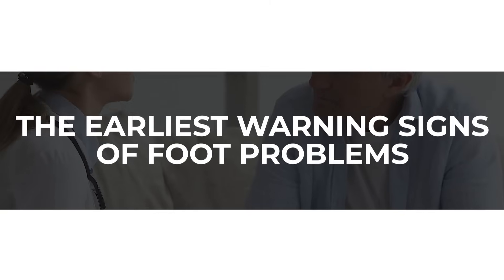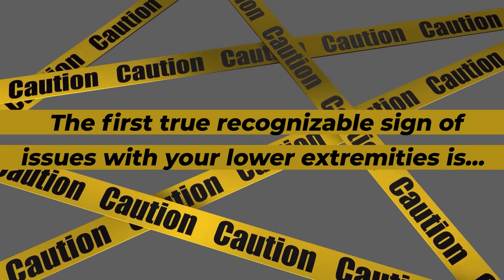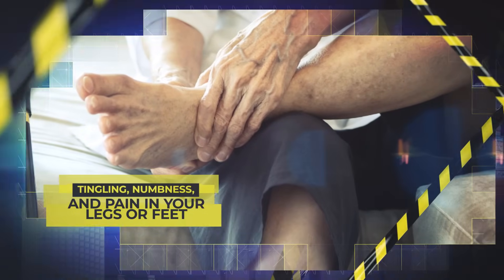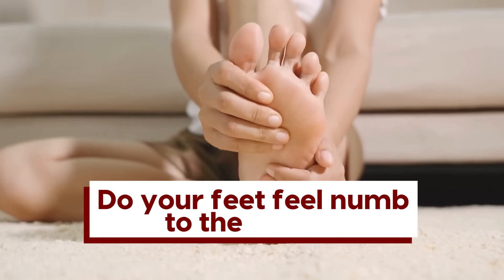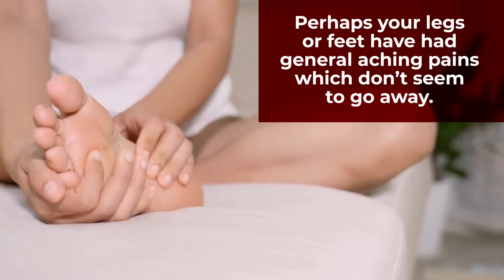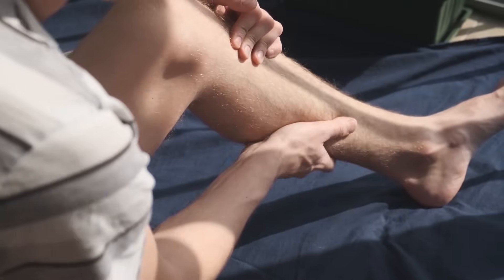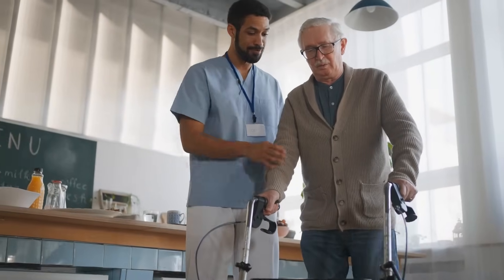If you have been diagnosed with diabetes or prediabetes, it's extremely important to understand the earliest warning signs of foot problems. The first recognizable sign of issues with your lower extremities is tingling, numbness, and pain in your legs or feet. Have you noticed sensations of pins and needles? Do your feet feel numb to the touch? Is there any redness or swelling in your legs or feet? Or perhaps general aching pains that don't seem to go away? You may also notice a burning sensation in your legs, and some diabetics report muscle weakness or increased difficulty in walking.